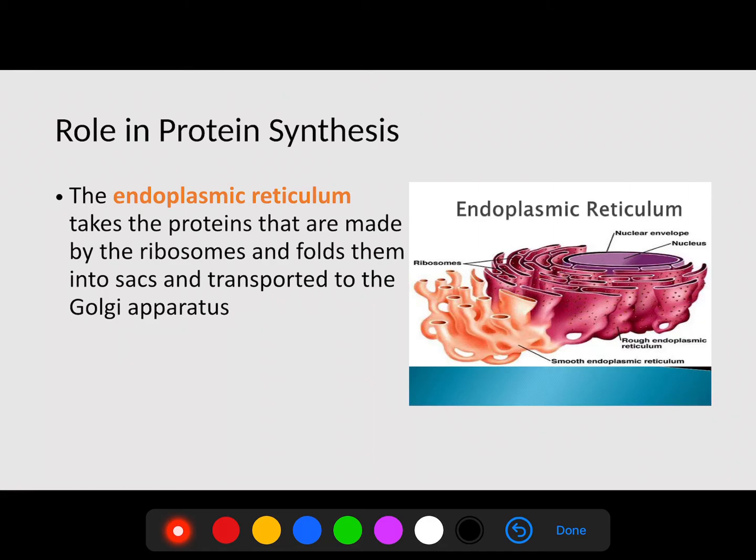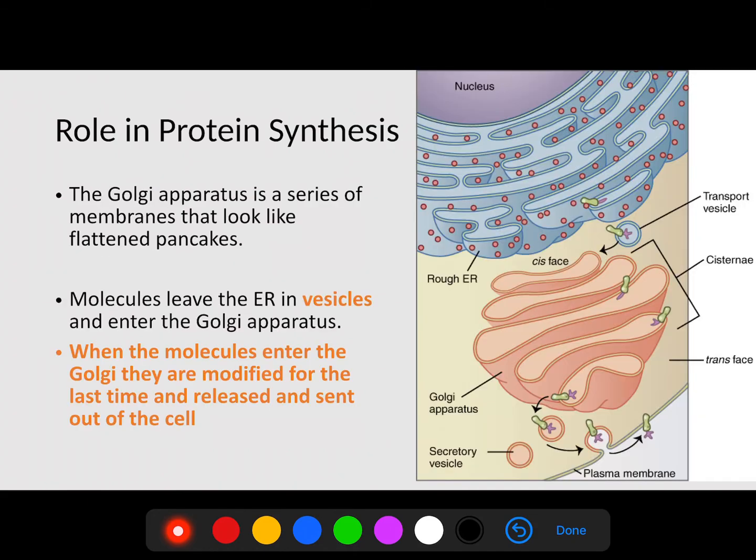The next organelle is the endoplasmic reticulum, or ER. The endoplasmic reticulum takes the proteins made by the ribosomes, folds them into sacks, and transports them to the Golgi body. The ER is modifying the proteins, folding them into a specific shape that allows them to work properly. A key point is that the endoplasmic reticulum ships things within the cell — that's an important distinguishing factor between the ER and the Golgi apparatus.